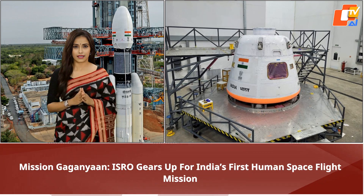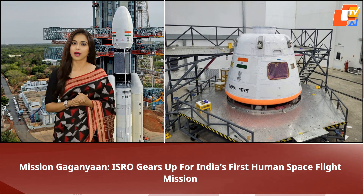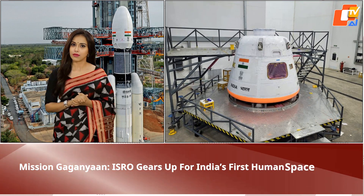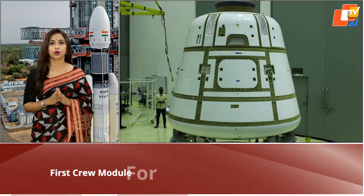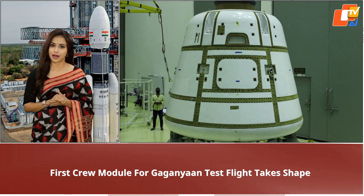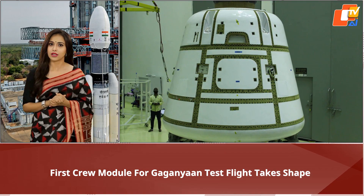The Indian Space Research Organization on Saturday shared images of the first crew module of India's maiden human spaceflight venture, the Gaganyaan Mission. The crew module, where the astronauts are contained in a pressurized earth-like atmospheric condition during the Gaganyaan Mission, is in different stages of development.